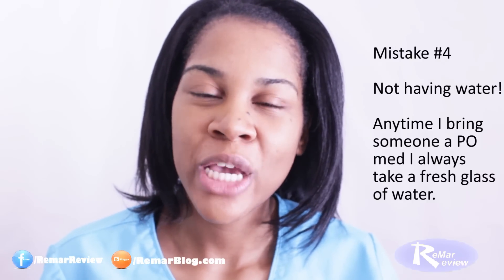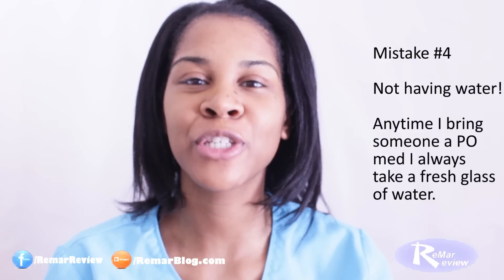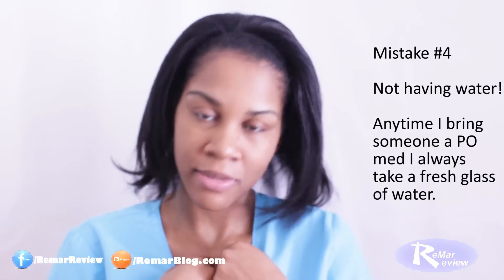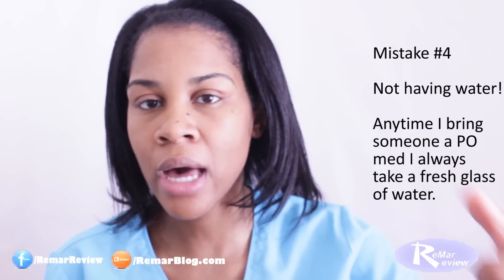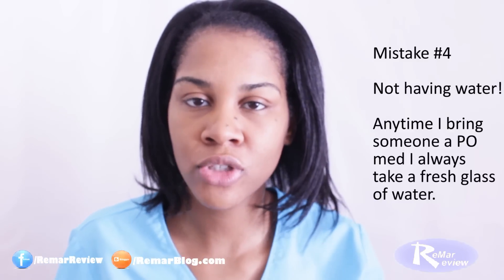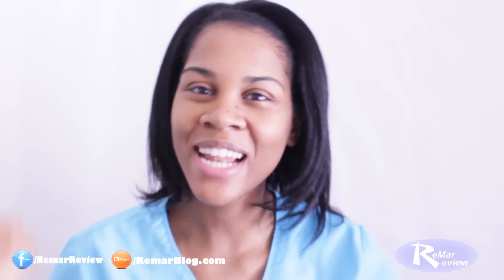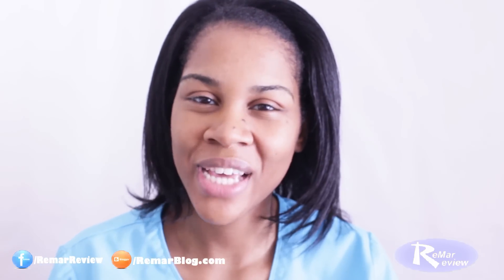Number four: before you bring a medication into a patient's room, do a quick sweep through to make sure that they have fresh water. So many times — and this happened to me too as a new nurse — I would come in there with cups of medication and pills, and then I would get to the patient's room and say I have your medication, and they'd say they need fresh water. So I would have to take that medication out of the room to get water. Save yourself some time — check for water early.